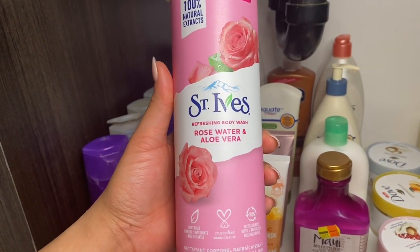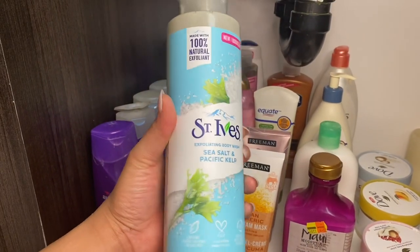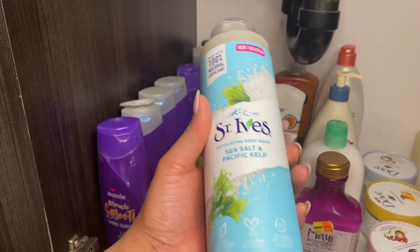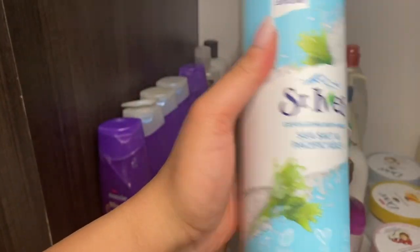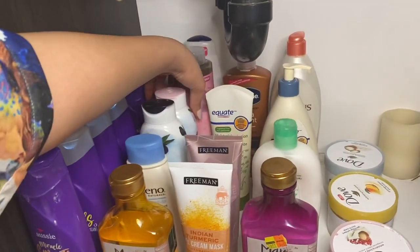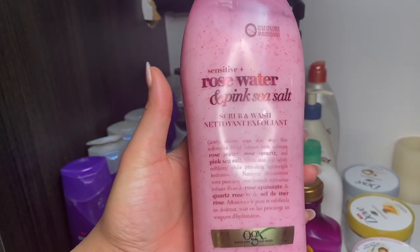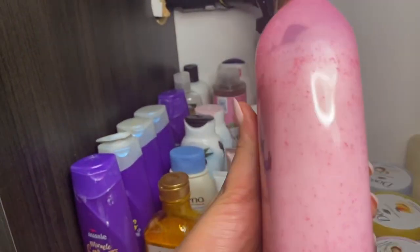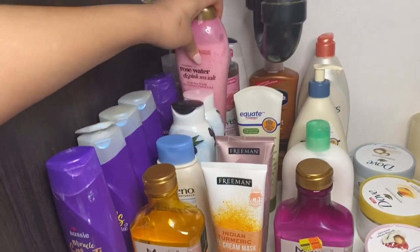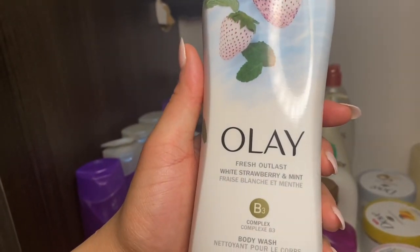You guys have definitely seen me talk about this — the St. Ives rose water and aloe vera body wash. The one I've been using recently is the sea salt and Pacific kelp version, which smells very good and has exfoliating beads that leave your skin feeling nice and soft. I'm addicted to St. Ives! I also have the OGX rose water and pink sea salt scrub wash, which smells amazing and is fantastic for a date night.